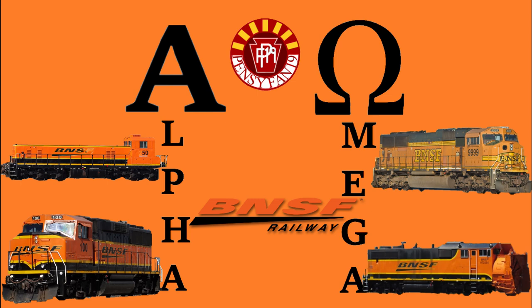Hello everyone and welcome to another episode of Alpha Omega. This series goes over a brief history of the past and present locomotives with the lowest number, and then those with the highest number. Today we'll be focusing on the first freight railroad in the series, BNSF. Since there technically isn't a BNSF number one, this episode will focus on the lowest alpha slug, which is lower than the alpha locomotive, as well as the highest omega locomotive, followed by the highest omega on the railroad's roster. So without further ado, let's begin.